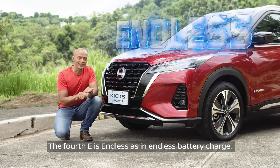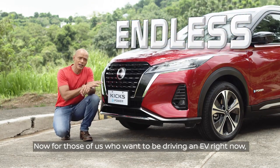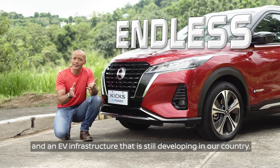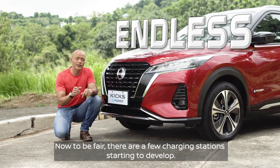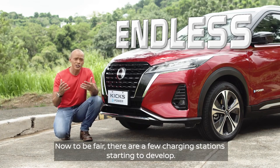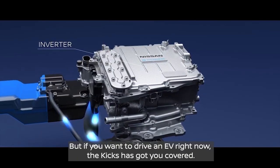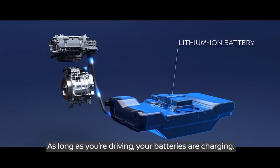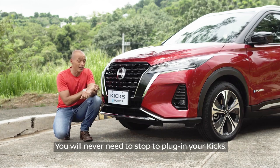The fourth E is endless — as in endless battery charge. For those of us who want to be driving an EV right now, the biggest hurdle is range anxiety and an EV infrastructure that is still developing. There are a few charging stations starting to develop, but if you want to drive an EV right now, the Kicks has got you covered. The gasoline engine constantly charges your batteries — as long as you're driving, your batteries are charging. You will never need to stop and plug in your Kicks.